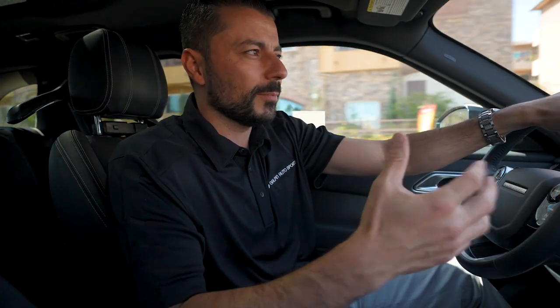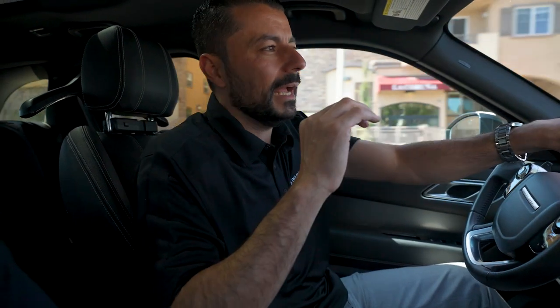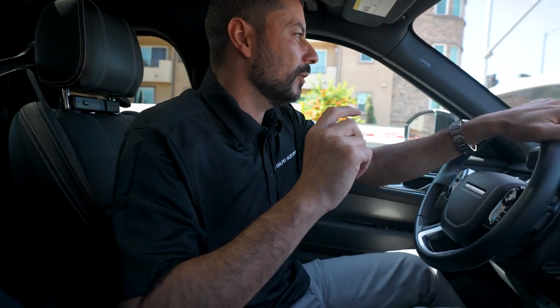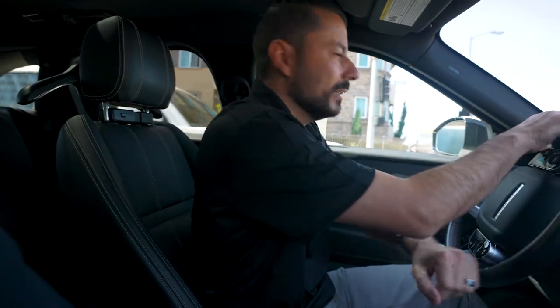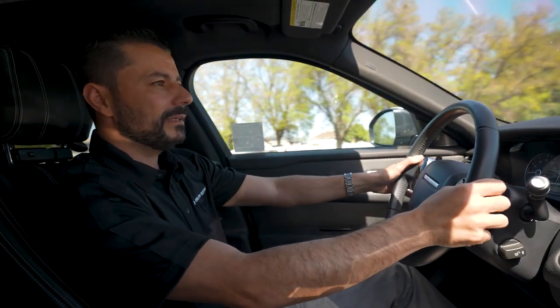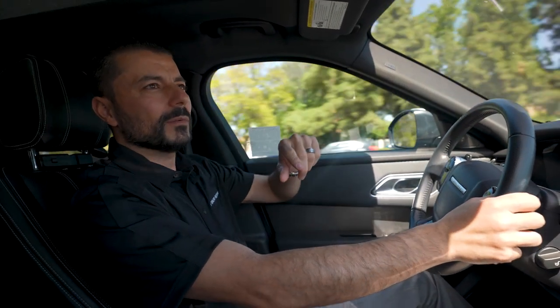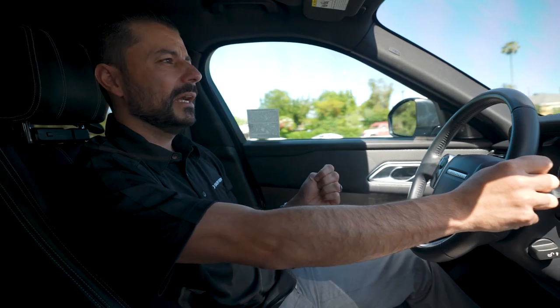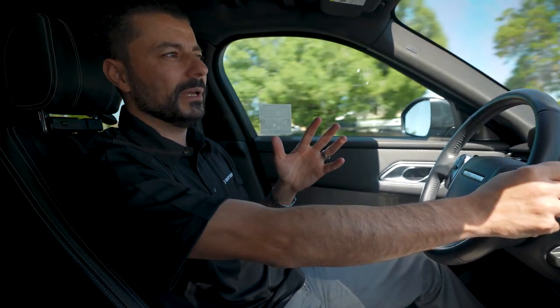We customize it, we make it cool, make it sporty, fast, whatever you want to call it, and we put it back on the lot for it to sell. So David and I are heading over right now to check out the car that we want to grab. It is a four-door Bronco. It is an Area 51 color, so we are gonna grab it, we're gonna do some paint work, some suspension, wheels and tires.